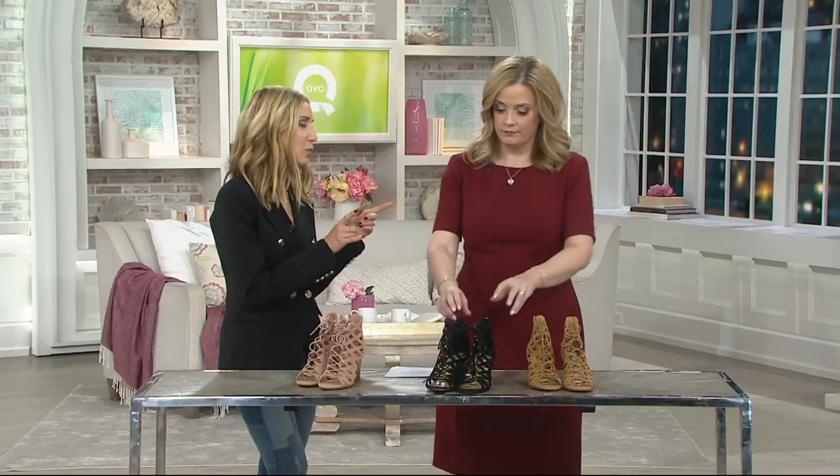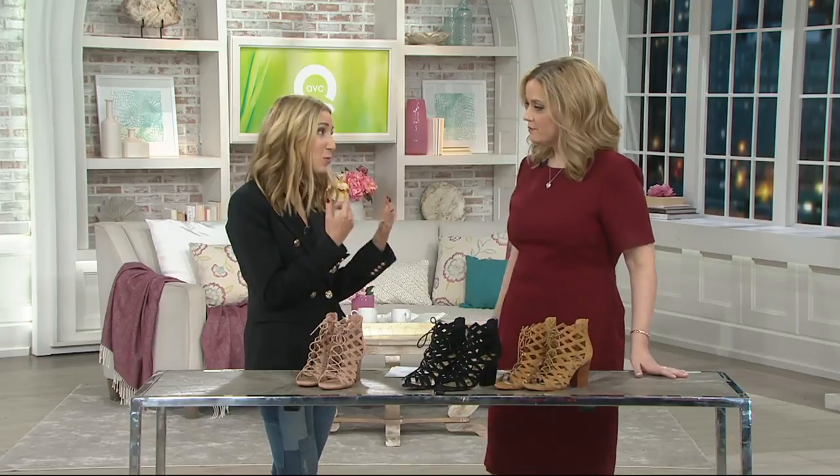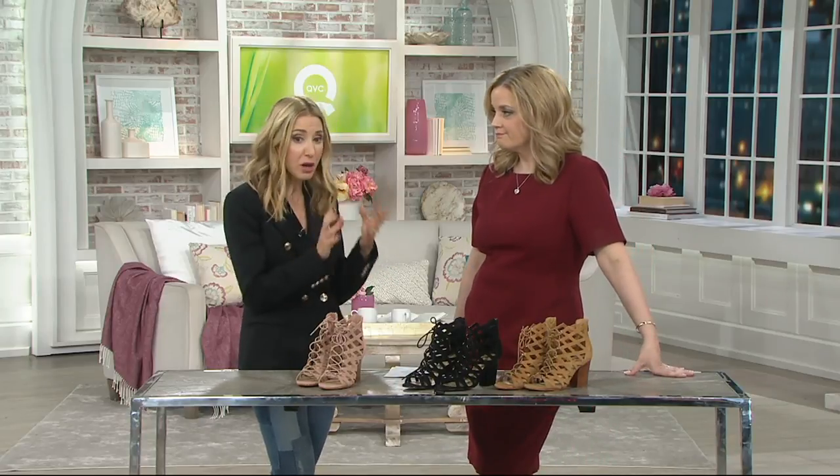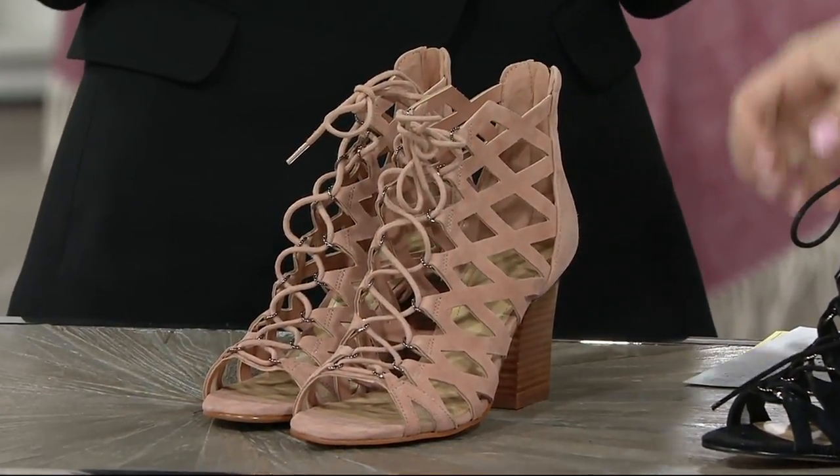I think it's such a testament to the brand here at QVC — hosts love Mark Fisher, guests wear Mark Fisher, models are often in Mark Fisher. That's such a compliment to the brand that everyone is just loving it. And it is such awesome fashion footwear.